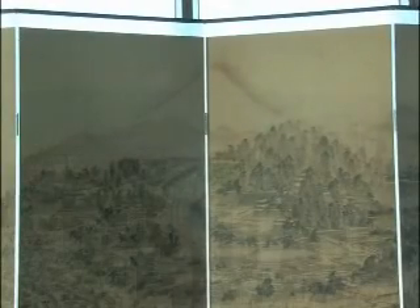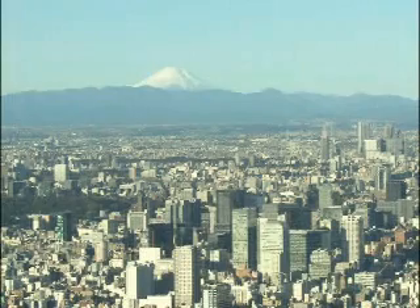In the Skytree observation deck, there's an exhibition of an old picture screen showing the same view painted at the start of the 19th century. You can still easily recognize the landscape.